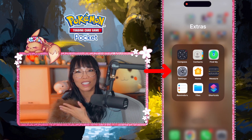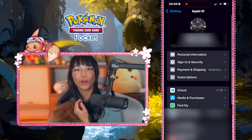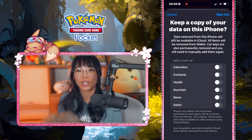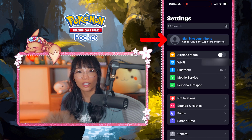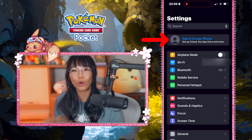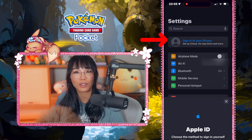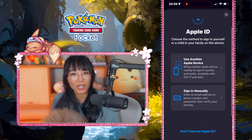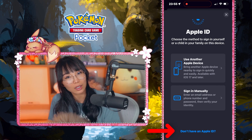Go to Settings and click on your profile at the very top. Then scroll all the way down and sign out of your account. Once you do that, you need to create a new Apple ID. Click on 'Sign into your iPhone,' or if you have a spare Apple ID account with no active subscriptions, you can use that one instead. Scroll down and click on 'Don't have an Apple ID?'